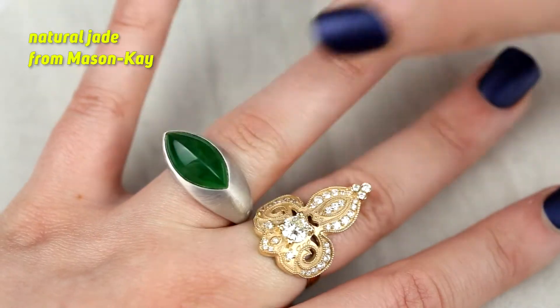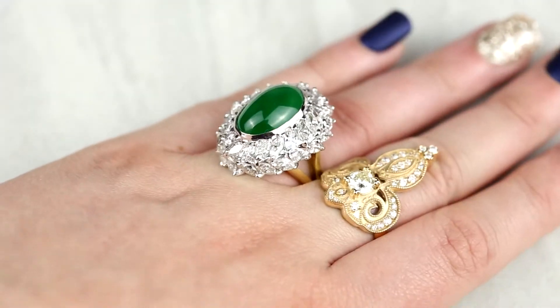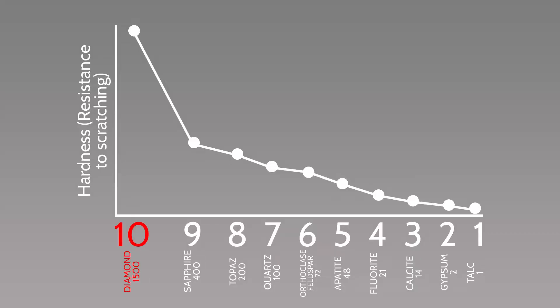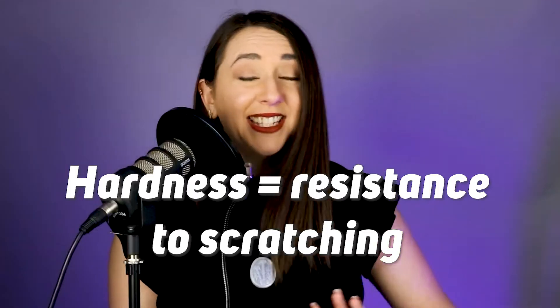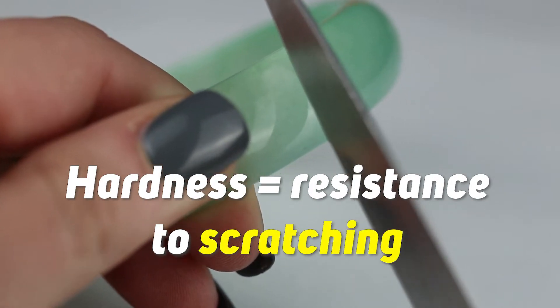To keep this extremely simple, the correct way to store your jade is by itself, not with other pieces of jewelry. Diamond is the hardest material that comes from planet Earth, being a 10 on the Mohs scale of mineral hardness. Now this has nothing to do with how it resists breaking, but rather how it resists scratching.